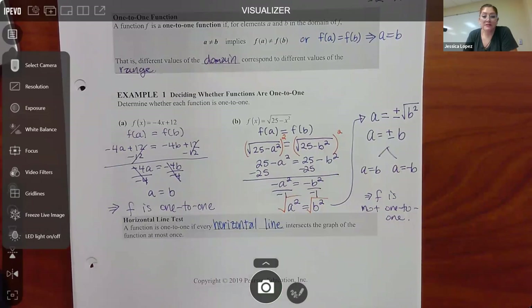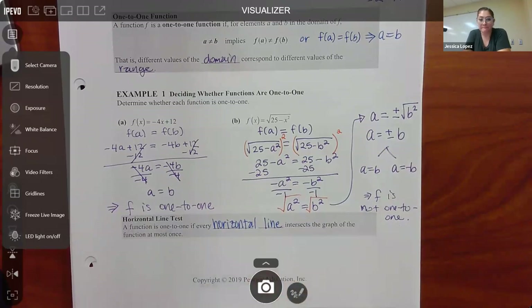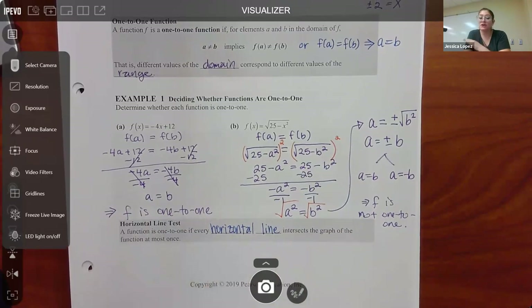So to summarize: there are a few ways to decide whether a function is one-to-one. If given the actual function equation, you plug in a, plug in b, do the math, and see if you get a equals b. If you're given a list of number pairs, make sure no y value appears more than once. If given a graph, apply the horizontal line test. And if you know a function is always increasing or always decreasing, that also tells you it's one-to-one.